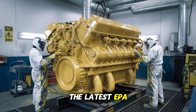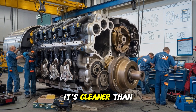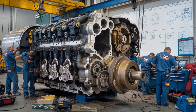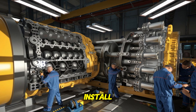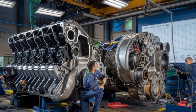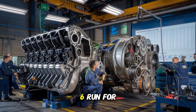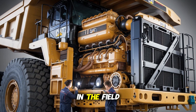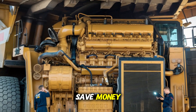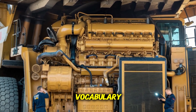Speaking of emissions, yes — the 3516 meets the latest EPA and IMO regulations depending on the version. So it's not just powerful; it's cleaner than you'd expect from a beast this size. And here's the real cliffhanger: once this engine is up and running, it just keeps going. Many 3516s run for tens of thousands of hours with routine maintenance, some clocking over 100,000 operational hours in the field. That kind of endurance doesn't just save money — it builds reputations. Entire operations bet on this engine because failure simply isn't in its vocabulary.